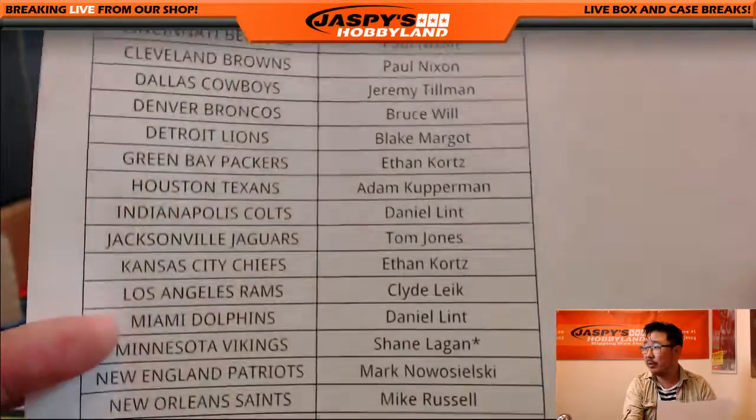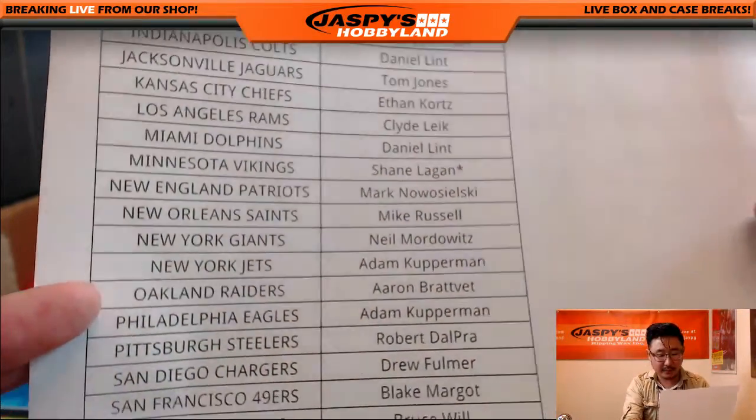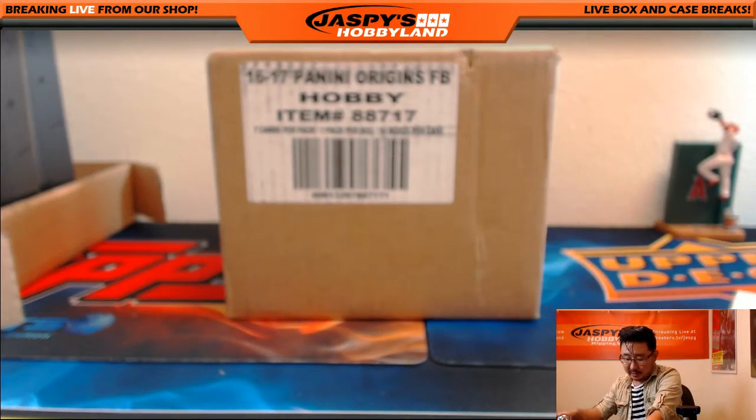We will put another one in the store once this break is over. Last spot Mojo Vikings for Shane. We do have plenty of Origins, Ziggy. We'll make it happen.